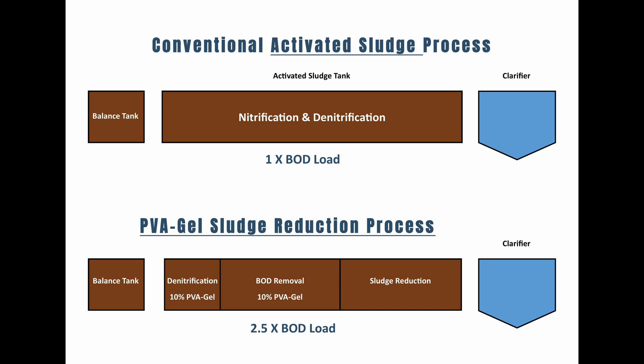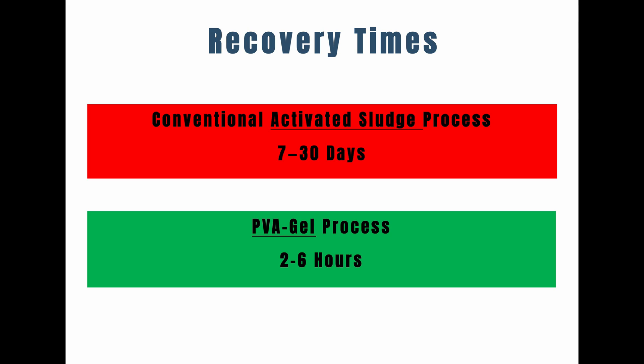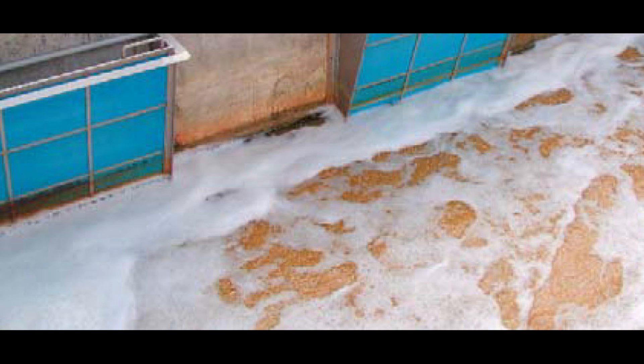PVA gel is a biocarrier proven to be very durable and long-lasting, providing a sustainable and affordable wastewater treatment solution. It can treat much higher hydraulic flows and BOD loads in the same treatment volume with the addition of only a 10 percent mix — at a fraction of the cost of extending or doubling your current wastewater treatment facility. It also recovers much quicker from BOD and hydraulic shock loading, allowing for the treatment of very high BOD loads such as meat slaughtering and dairy wastewaters, including blood, fats, and oils.